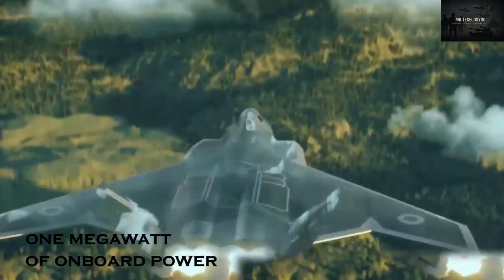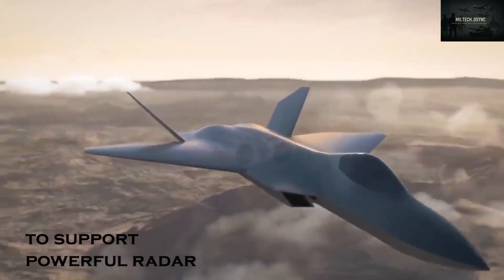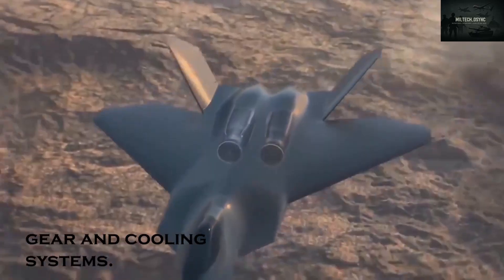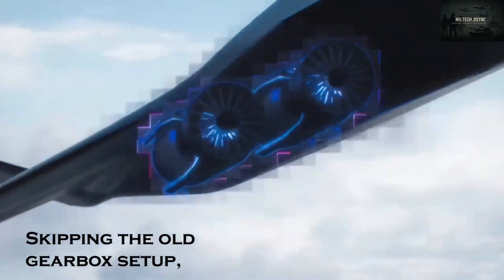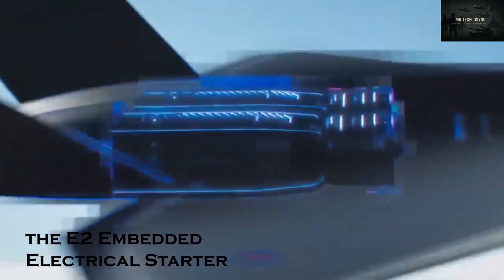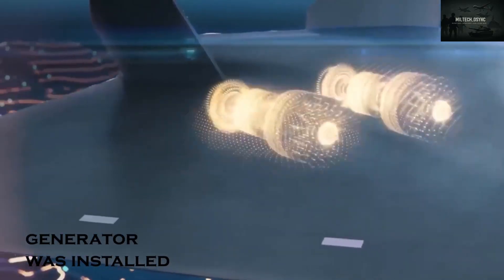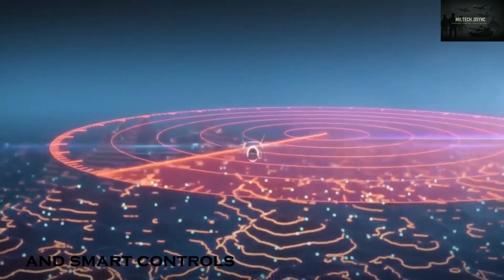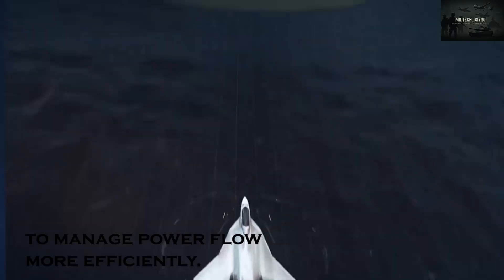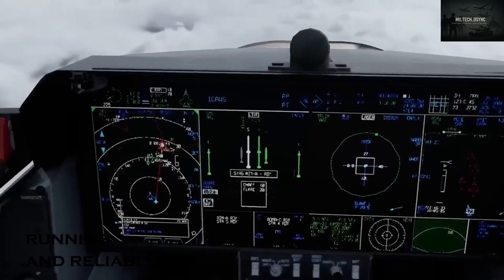Rolls-Royce is targeting 1 megawatt of onboard power — 10 times more than current Typhoon engines — enough to support powerful radar, EW gear, and cooling systems. To achieve this, they're embedding the starter generator directly into the engine core, skipping the old gearbox setup. The E2SG, Embedded Electrical Starter Generator program, began in 2014. Initially a starter generator was installed inside a jet engine; by 2017 the team added energy storage and smart controls to manage power flow more efficiently, with power able to come from the generator, the battery, or both.